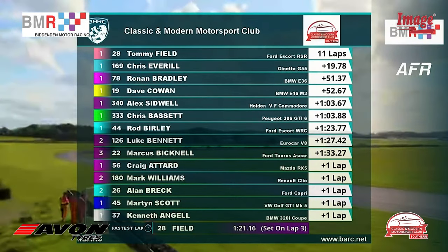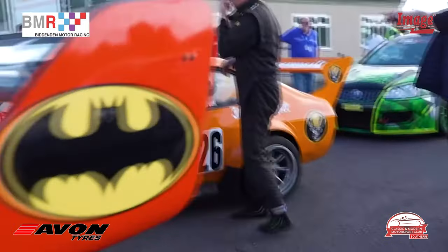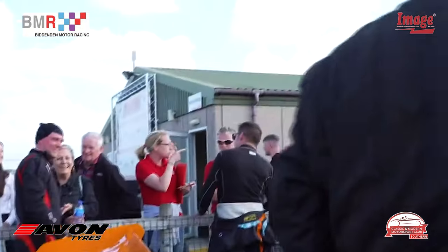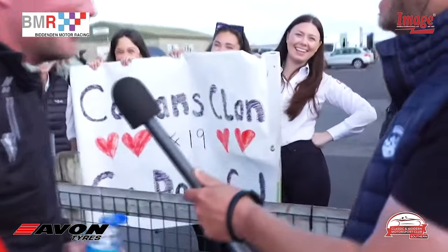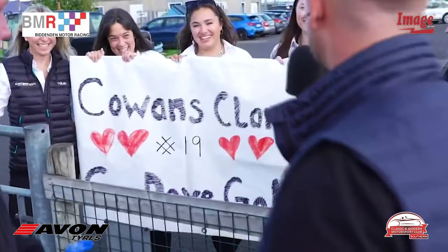Further down the order, the number 45 Volkswagen Golf GTI Mark 5 in the hands of Martin Scott crosses the line. We want to show everybody a particular banner — there it is, number 19, Dave Cowan — he's still red-faced as he was a little bit earlier. What do you make of this? I know, it's really good — I've never had this before in my life. I don't think I'll ever have it again but it's really cool!